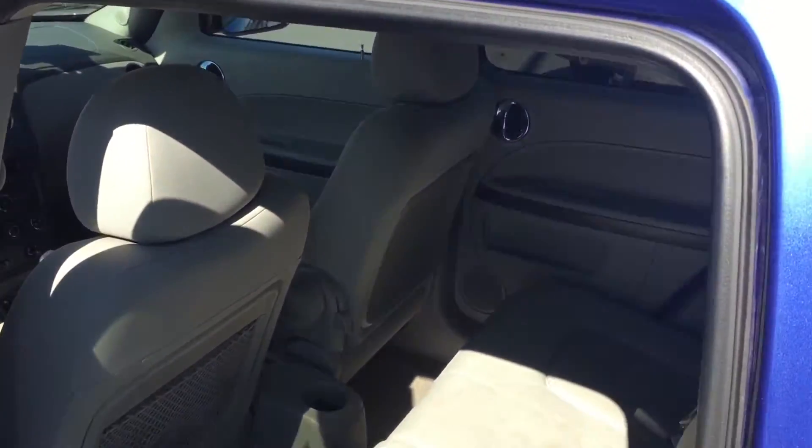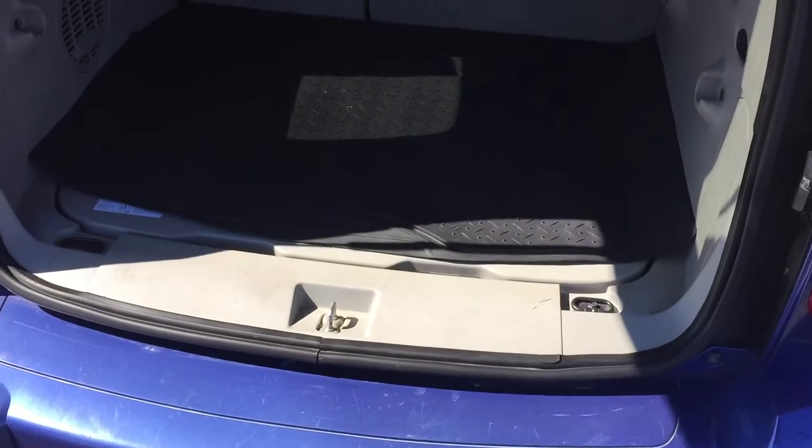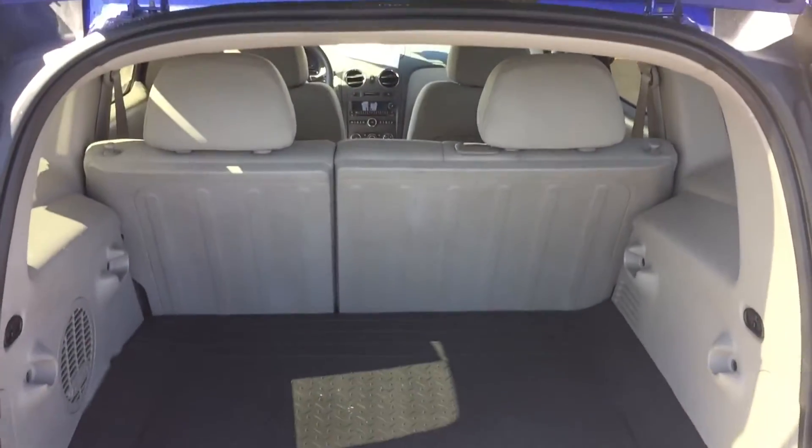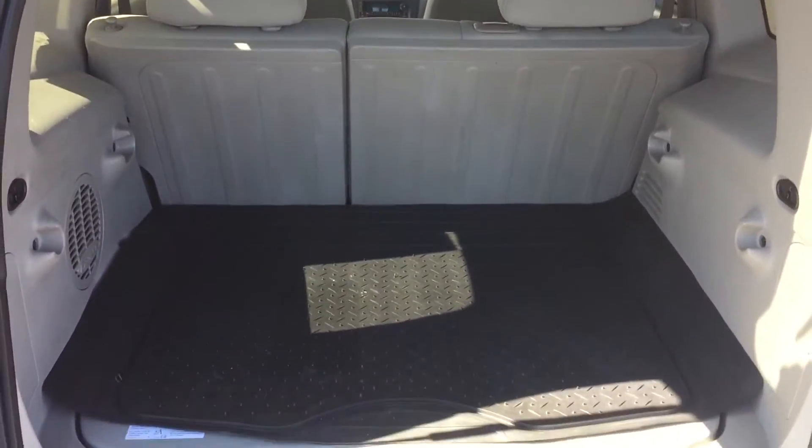Nice big back seats with side impact and side curtain airbags, and the back seats fold completely flat. It also has a Pioneer stereo system with a subwoofer in the back, and rubber mats.